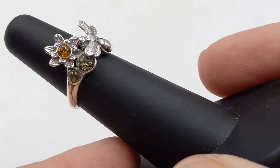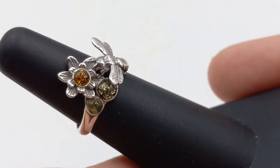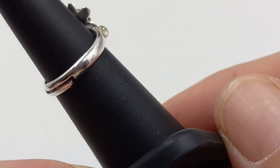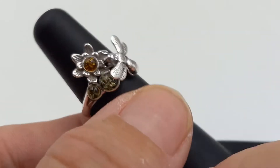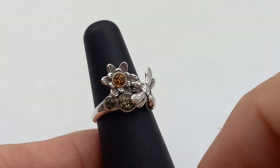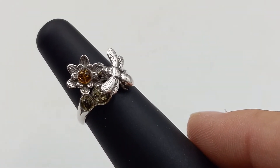For the last bee in this series, this is a bee on sterling silver — it is on a flower and it's adjustable, which is really nice so more people can wear it. It has green and yellow, and there is your bee sitting on the flower.